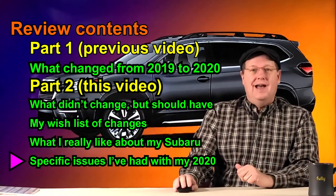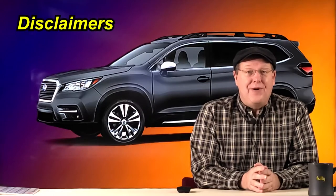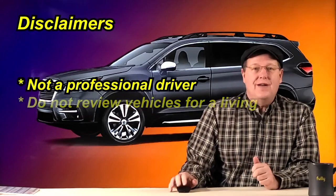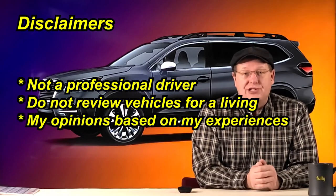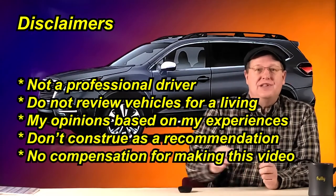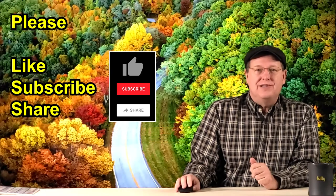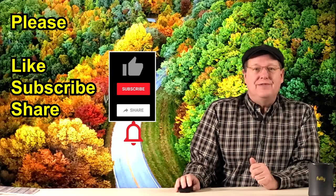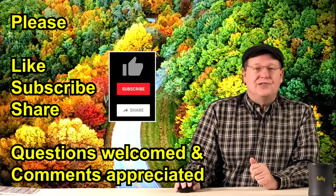Specific issues I had with my 2020 Ascent. Before beginning my review, I wish to review a few brief disclaimers: I am not a professional driver and I do not review vehicles for a living. The following are my opinions based upon my experience and should not be construed as a recommendation. We did not receive monetary compensation for the making of this video. If you like what we're doing on this channel, please remember to click the like, subscribe, and notification buttons. Your questions and comments are also greatly appreciated.